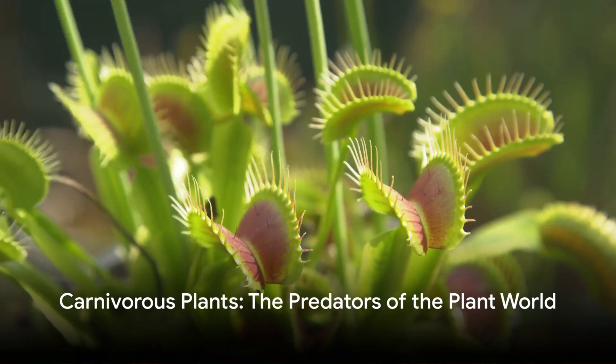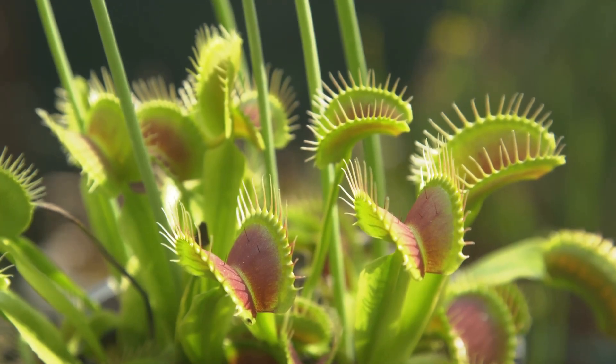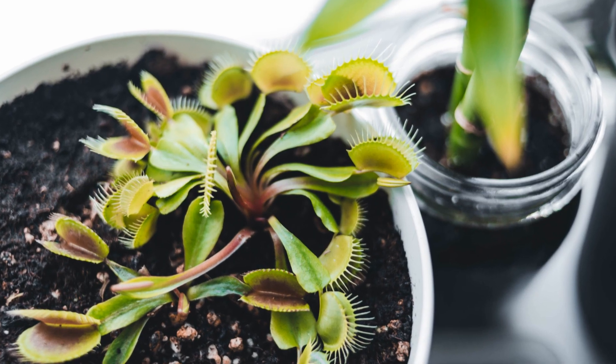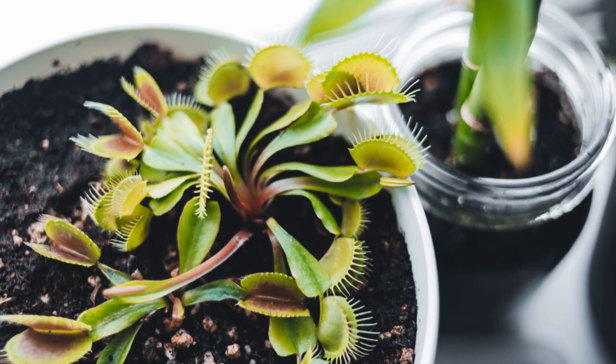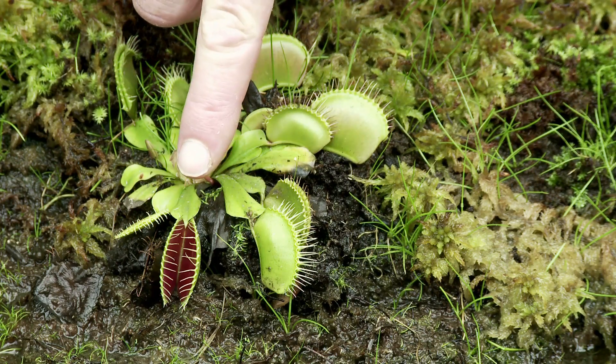Plant hunters, brace yourselves. Carnivorous plants are not just another flower in the garden. These intriguing flora, such as the Venus flytrap, pitcher plant, and drosera, are equipped with cunning mechanisms to attract, trap, and digest their prey.